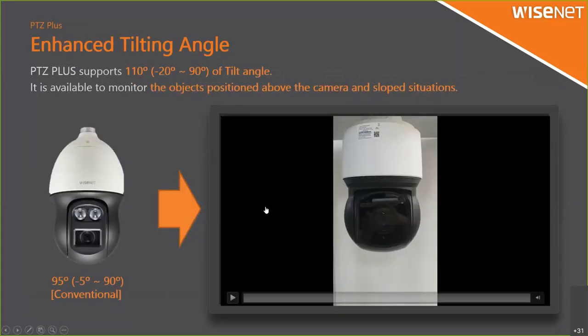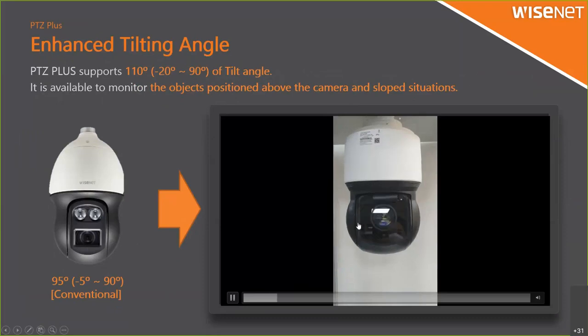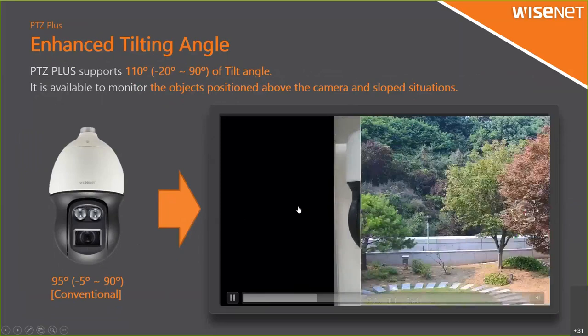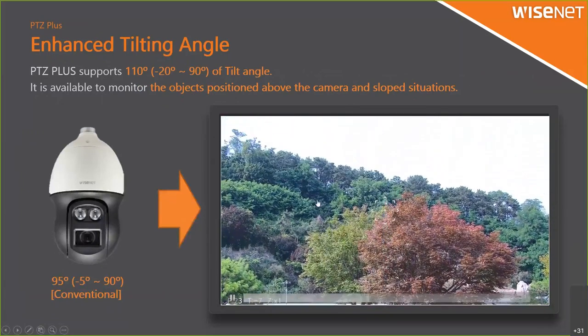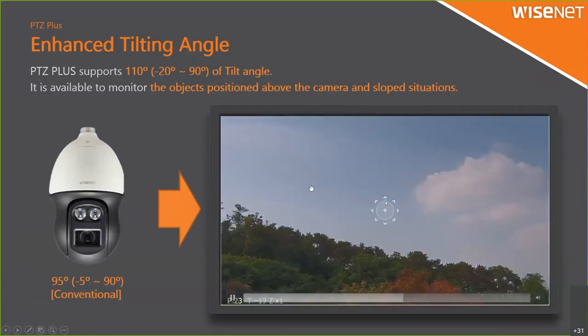Our conventional model had only minus 5 degree tilt, meaning the camera lens could barely tilt up. Now it can go up to maximum minus 20 degrees, so even if you install the camera upside down you can still see 20 degrees more.